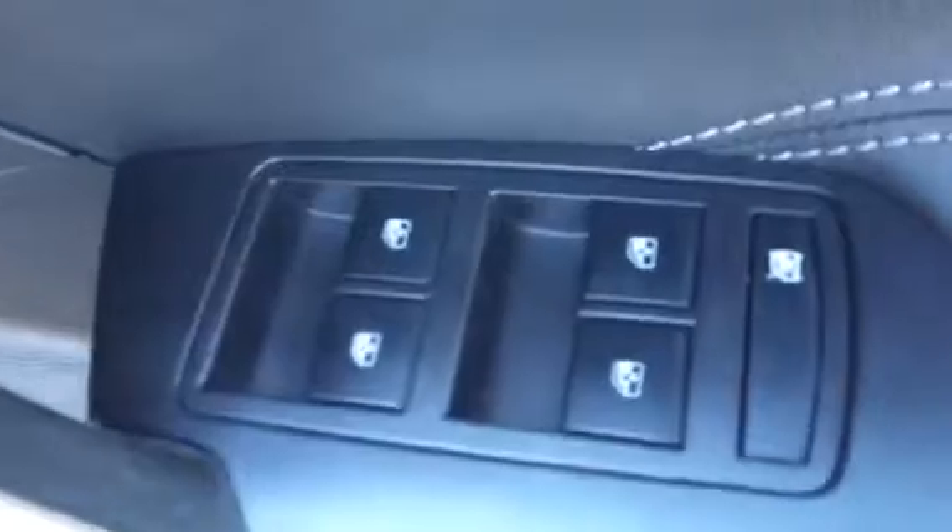Going to the interior — as you can see it's got black leather, heated with a memory driver's seat. Front and rear electric windows, electric mirrors.